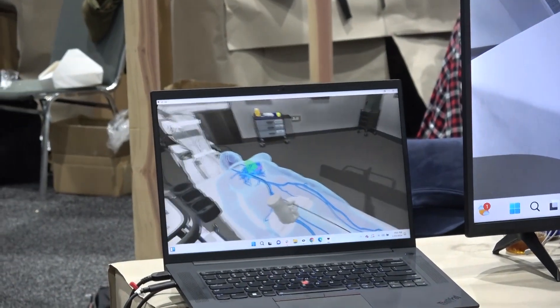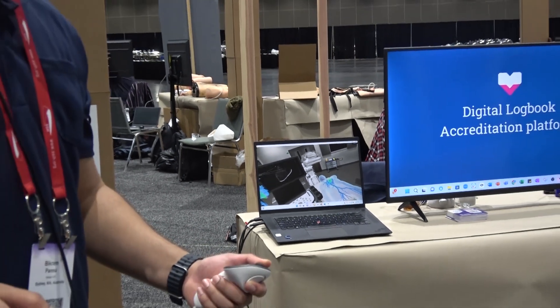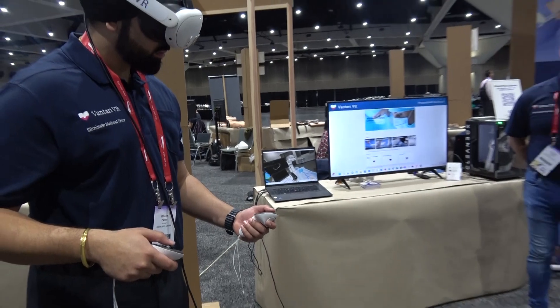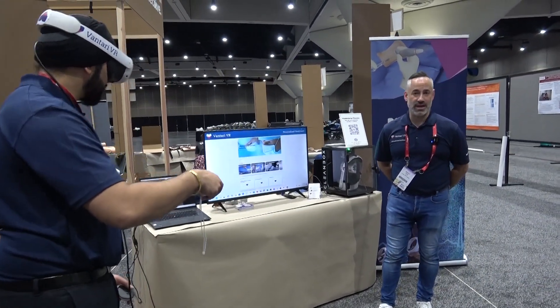And at the end, all the performance data is rolled up into the cloud to allow for debriefing and identifying any gaps in the training that can be addressed either in situ or in sim, based on task trainers, mannequins, and other types of modalities.